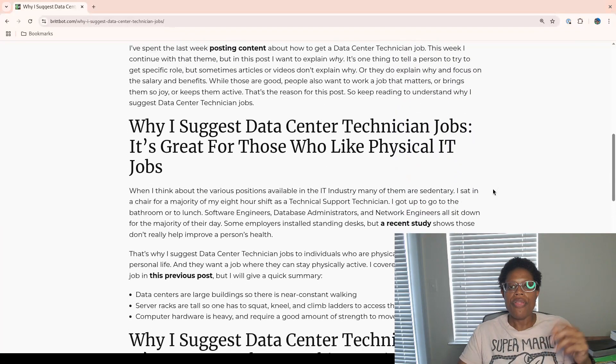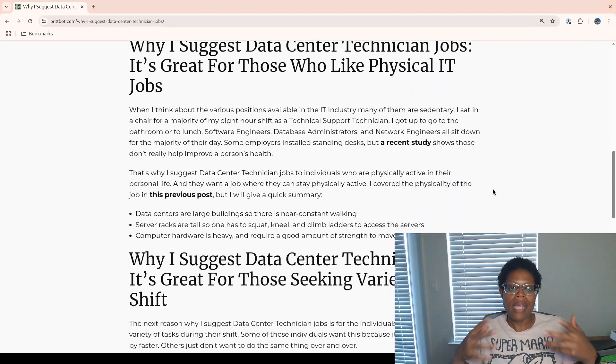The first reason: they're great for those who like physical IT jobs. When I think about the various positions available in the IT industry, many of them are sedentary. I sat in a chair for a majority of my eight-hour shift as a technical support technician. I would get up and go to the bathroom or to lunch. Other roles like software engineers, database administrators, and networking engineers all sit down for the majority of their day. While some employers have installed standing desks, a recent study shows that those don't really help improve a person's health. That's one of the reasons why I suggest this role — for individuals who are already physically active in their personal lives and want a job where they can stay physically active.